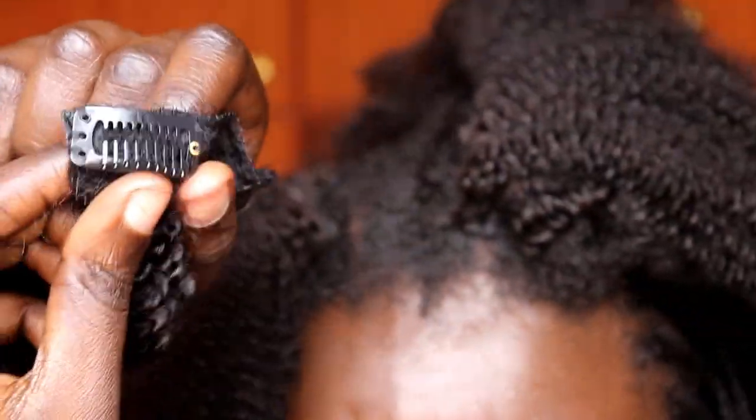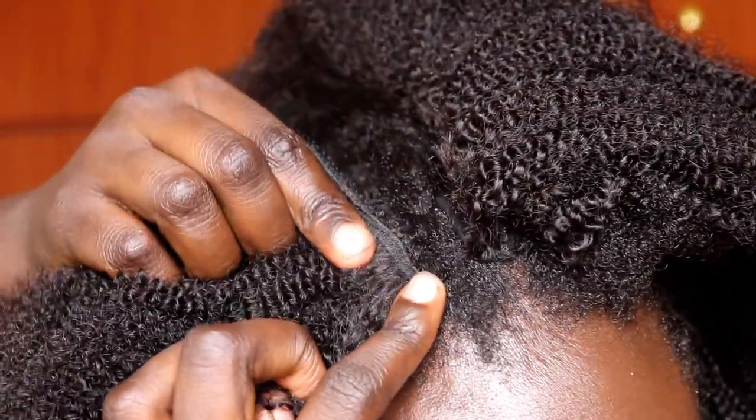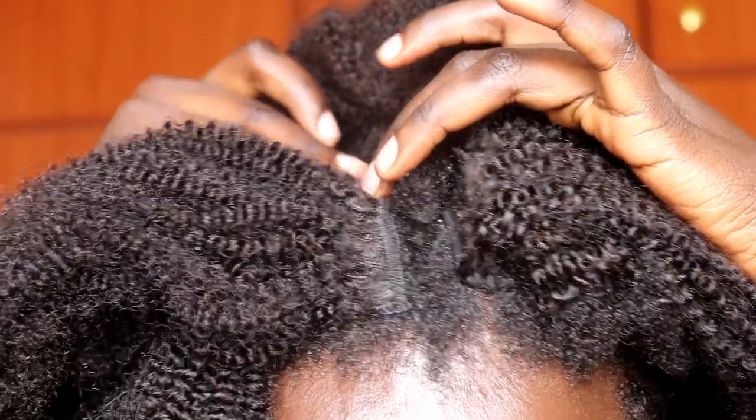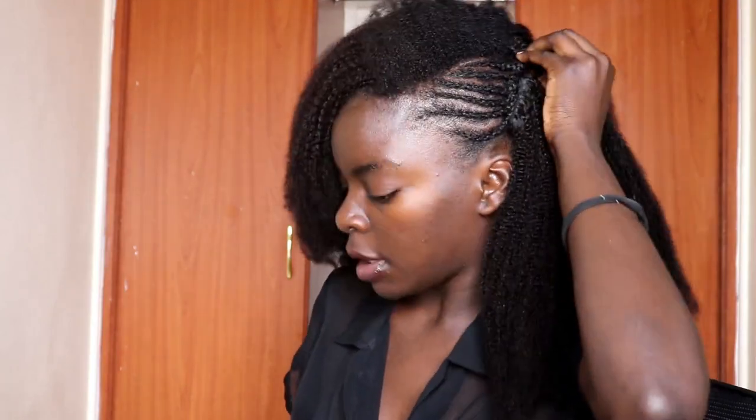Let me show you a close-up of how you clip in. These are your clips — you just put them here on your hair, lock it, clip it in, and now it's secure. Take this hair, roll it like this, and then just hide it using a bobby pin.